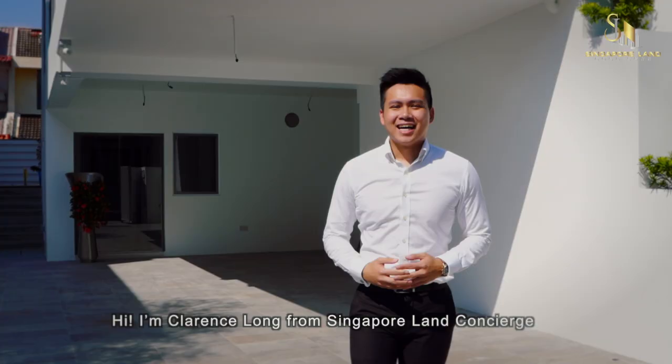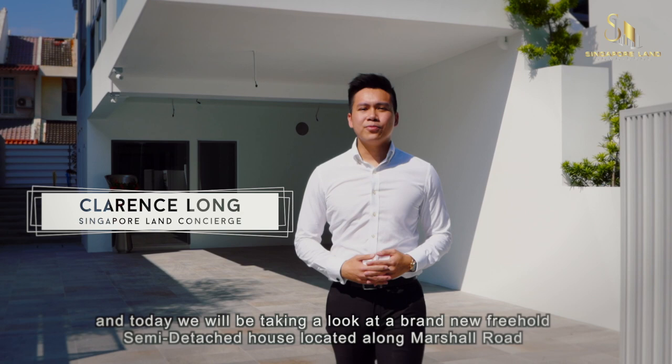Hi, I'm Clarence Long from Singapore Land Concierge, and today we will be taking a look at a brand new 3-storey semi-detached house located along Marshall Road.